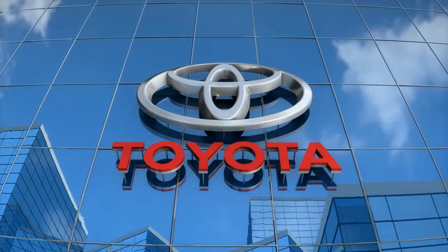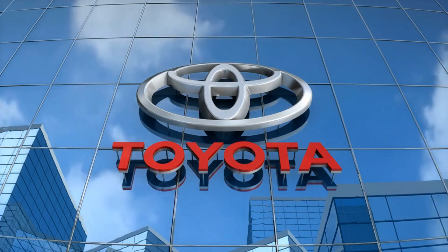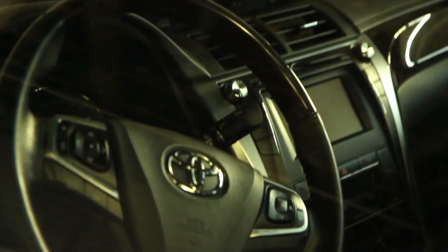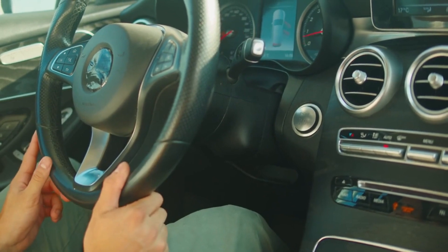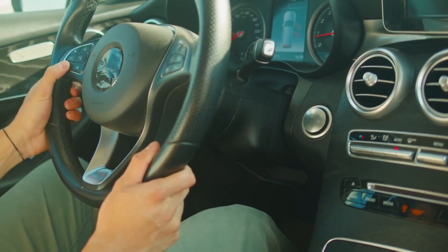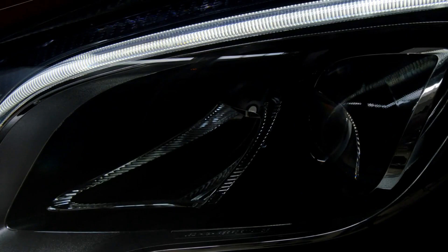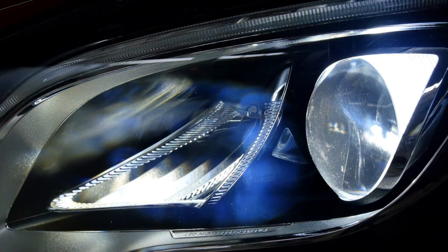The Toyota Fortuner's price range varies depending on the trim level, starting at $49,000 and going up to $62,900 for the most recent model year. Toyota plans to launch the new Fortuner sometime in 2023, beginning in Thailand. Keep in mind that it is primarily a 4WD off-roading vehicle, featuring a leather-accented interior and a steering wheel with a wood-grain finish. It is equipped with LED headlights and daytime running lights, and has a maximum towing capability of 3,100 kilograms.